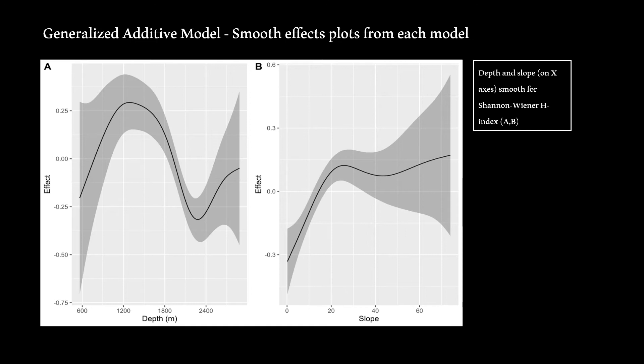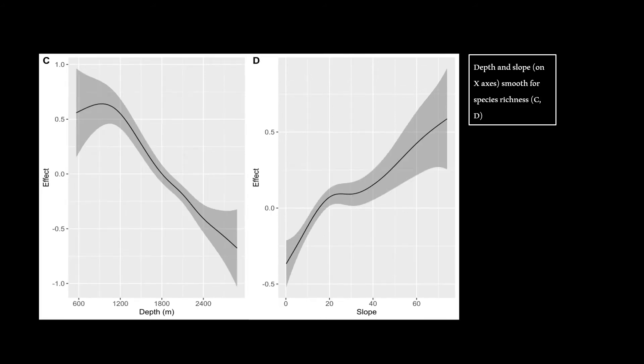The Shannon index increased steadily with increasing slope, levelling off at around 30 degrees. The GAM p-values for bedrock, gravel, and sand smooth terms showed these had significant effects on the Shannon index. Depth and slope also had significant effects on species richness, which showed a continuous decline with depth below approximately 1,100 metres, but a steady increase as slope values increased. P-values for bedrock, gravel, and sand smooth terms for species richness were also significant.